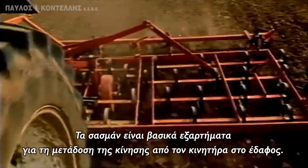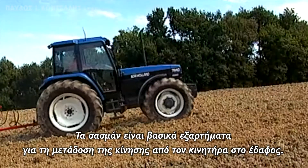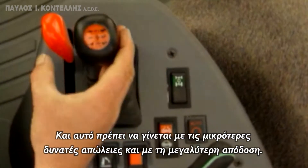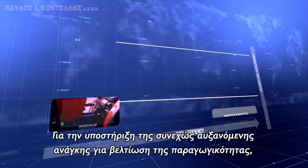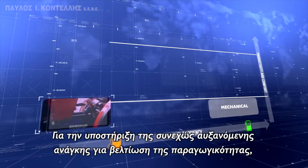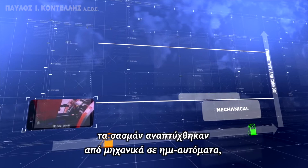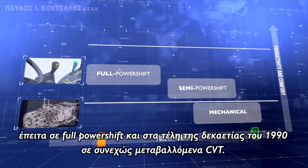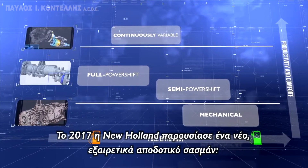The transmission is a fundamental element to transmit power from the engine to the ground. It must do so in the most fuel-efficient and productive way possible. To support the ever-increasing requirement for productivity improvements, transmissions developed from mechanical through to semi-powershift, then full powershift and, at the end of the 1990s, to CVT. In 2017,